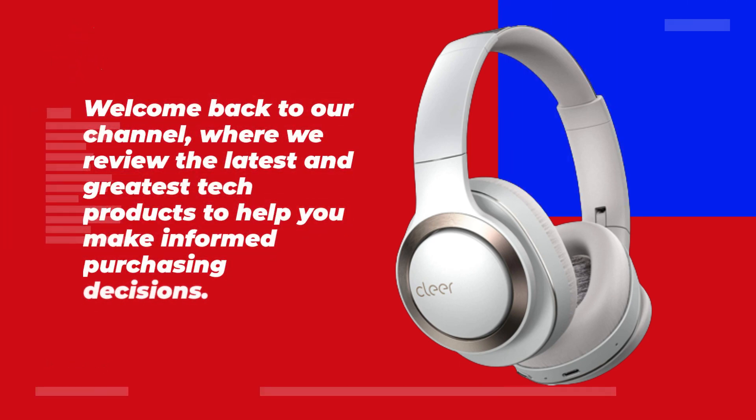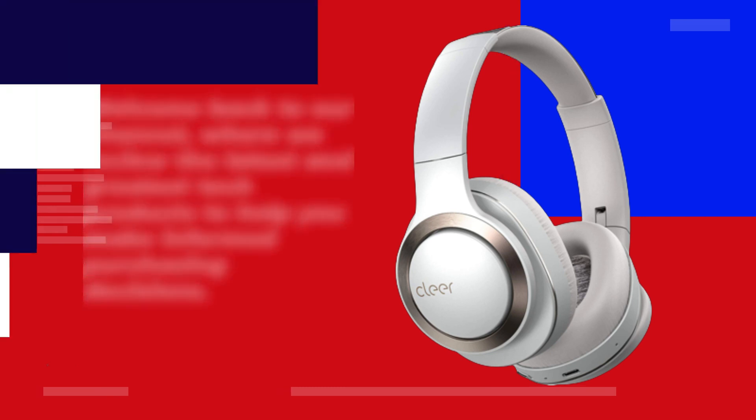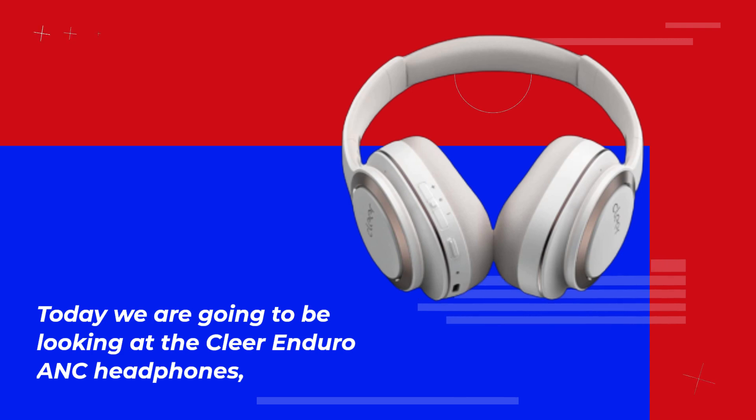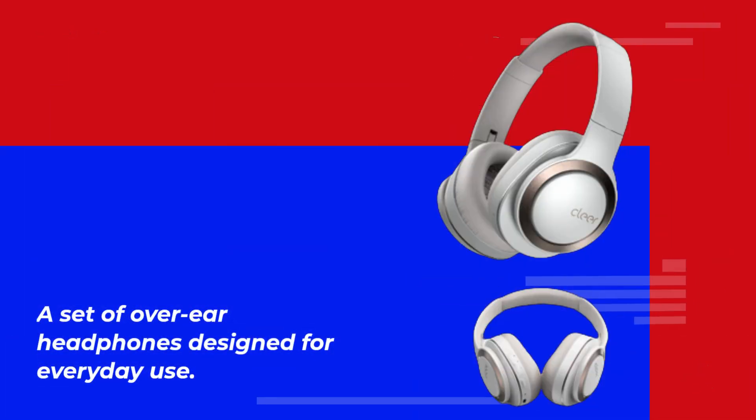Welcome back to our channel, where we review the latest and greatest tech products to help you make informed purchasing decisions. Today we are going to be looking at the Clear Enduro ANC headphones, a set of over-ear headphones designed for everyday use.